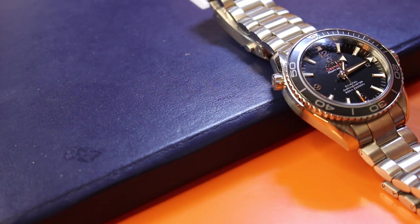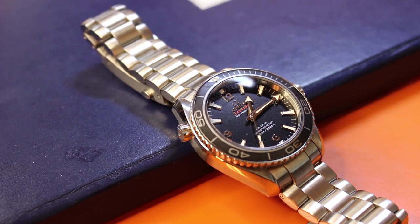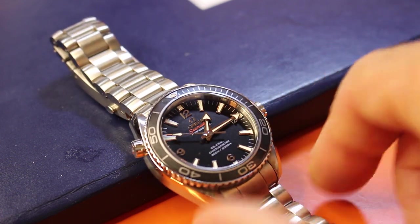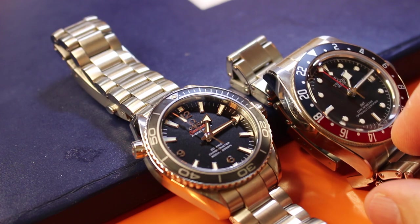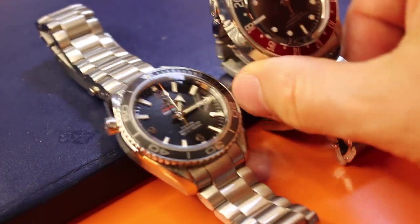Let's put the Omega all by itself for now. This Planet Ocean, as soon as I saw it, I said to myself: much less busy than the Tudor. And I wanted to give you some comparisons that I made in my head as I was wearing the Omega and the Tudor — what kind of comparisons could we make here?